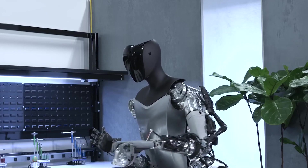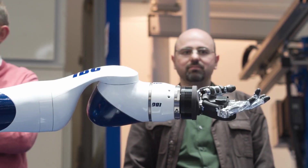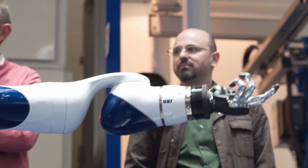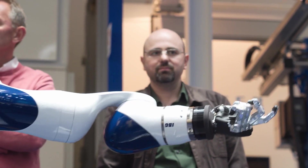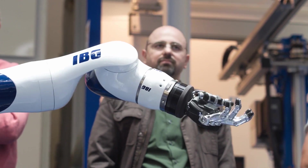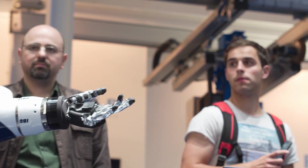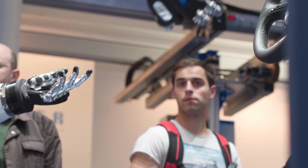Prepare to be amazed by Optimus' agility and dexterity. With an impressive 28 degrees of freedom, Optimus can effortlessly manipulate objects with its hands, which boast individual finger control. From intricate tasks to heavy lifting, this robot is a true powerhouse.